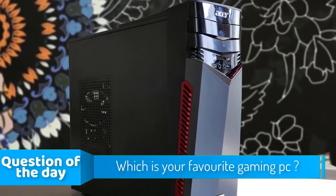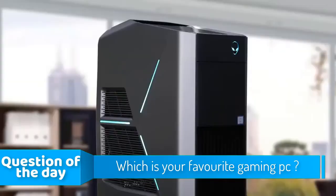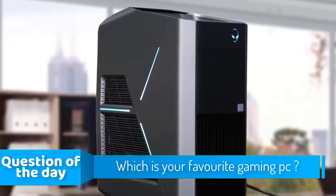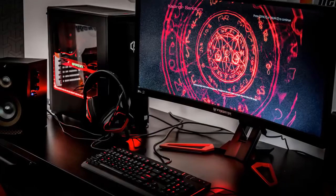Hello guys, in today's video we're going to check out the top 5 gaming PCs in the market for this year. I made this list based on my personal opinion and I'm trying to list them based on their price, quality, durability and more. To see the price and find out more information about these gaming PCs, you can check out the description below.